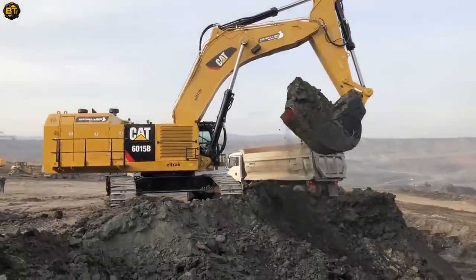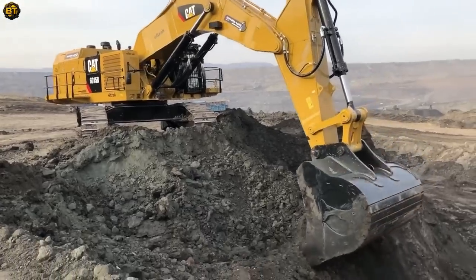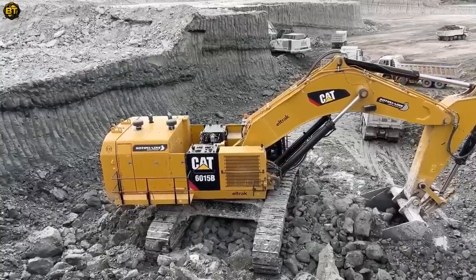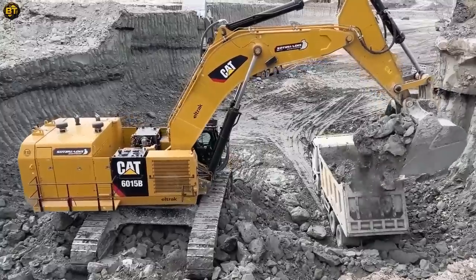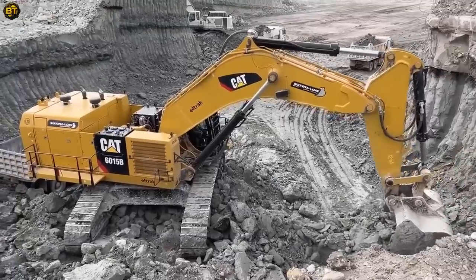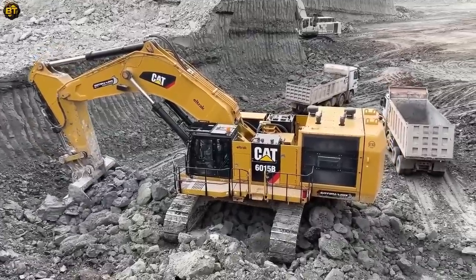The excavator's impressive bucket capacity, typically ranging from 8 to 15 cubic meters, enables it to handle substantial volumes of material with ease. Operator comfort and safety are paramount, with a spacious cab offering excellent visibility and ergonomic controls. Certified safety features ensure the protection of the operator.